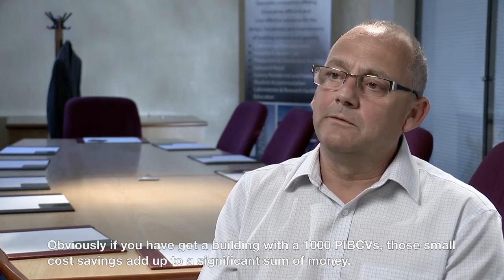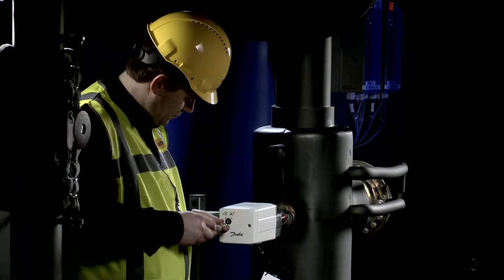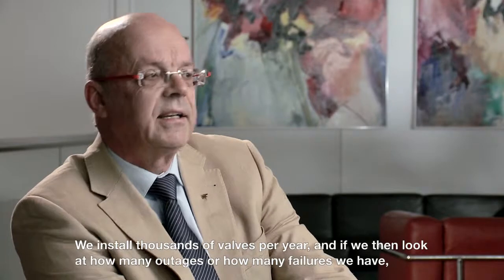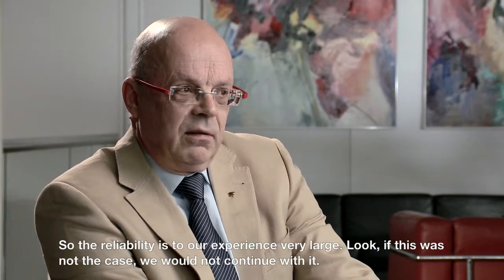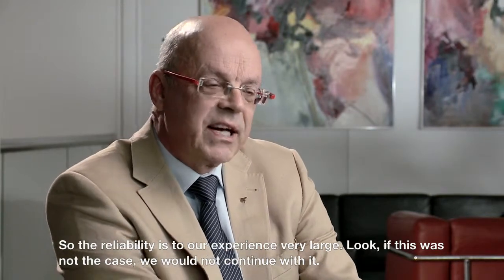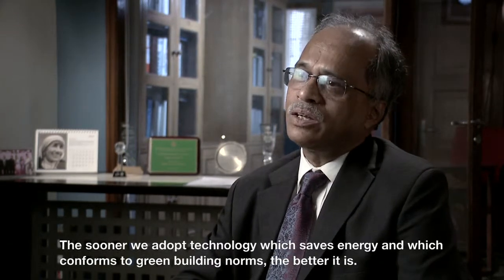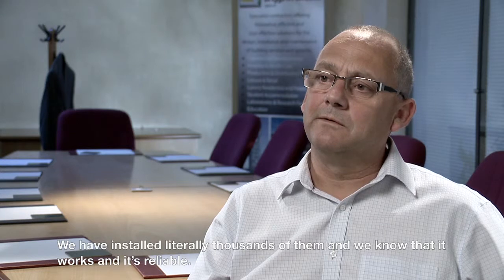Obviously, if you've got a building with a thousand PIBCVs, those small cost savings add up to a significant sum of money. Now that Danfoss has established a clear track record by selling millions of ABQM PIBCV valves, these engineers are convinced they can reliably save costs and energy during installation, commissioning and service. Using conventional valves now, we are losing energy every day. The sooner we adopt a technology which saves energy and confirms to green building norms, the better it is. We've installed literally thousands of them and we know that it works and it's reliable.